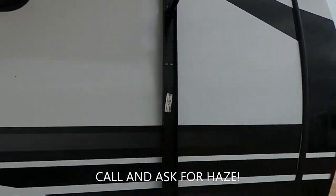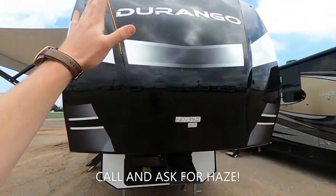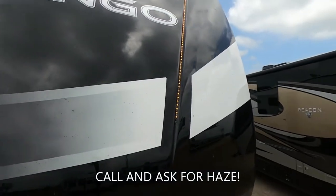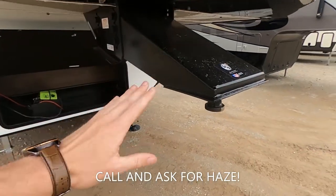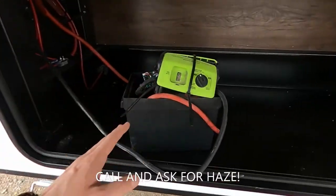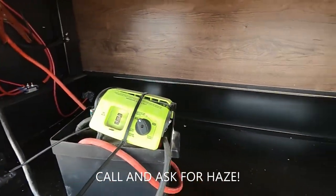We've got the huge Solera awning. Going over to the front, we've got our beautiful Durango front cap. We are lit up with LEDs on both sides. We have our Lippert Components pin box here, and underneath I have my little jump box. We have plenty of storage in this thing.